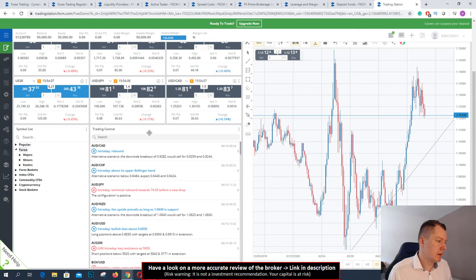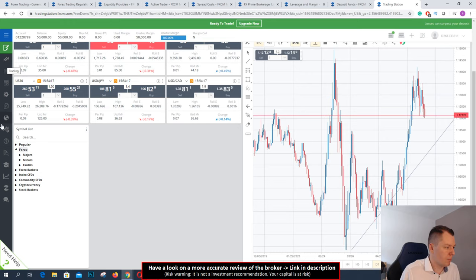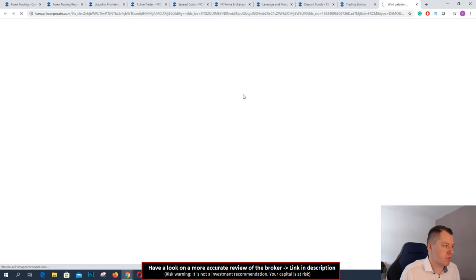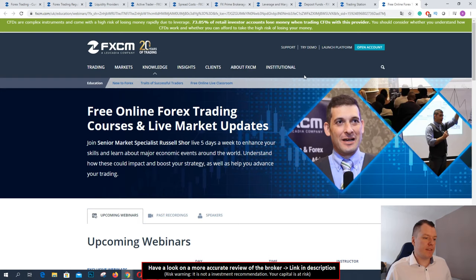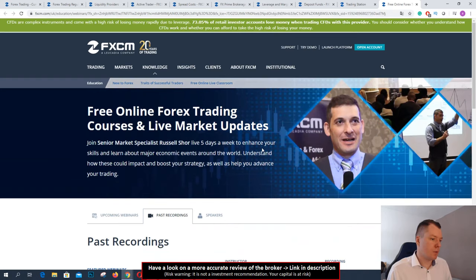There is also a window with Trading Central with the news. You can close it or read the news here. And there are more options, such as education — if you want to know more about trading they offer you webinars, coachings, and lessons to learn how to trade, or you can look at the last recordings of webinars.